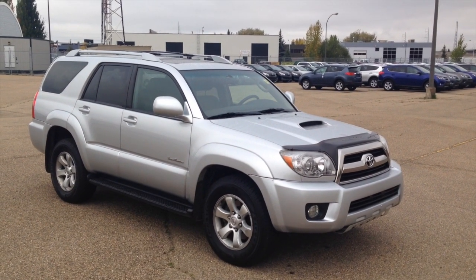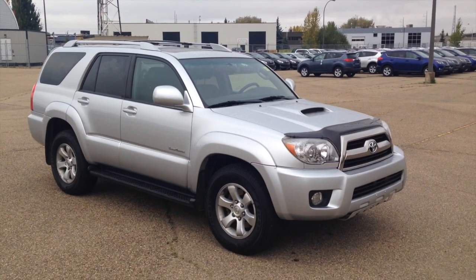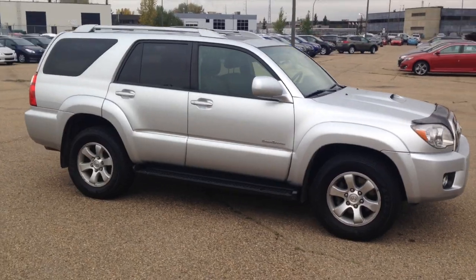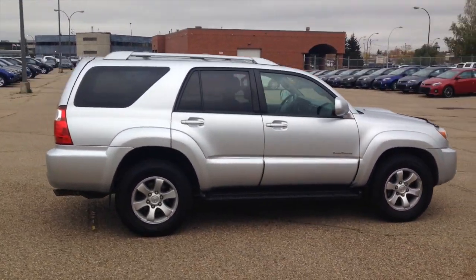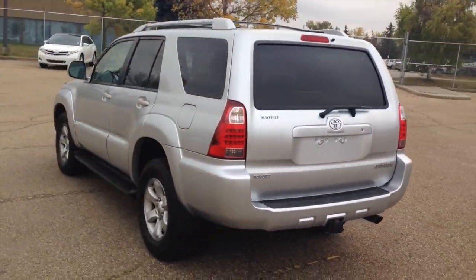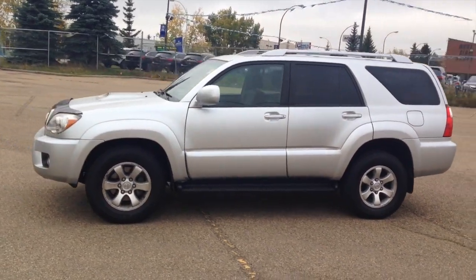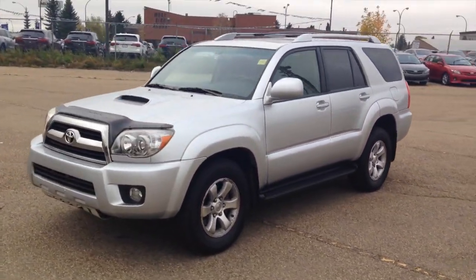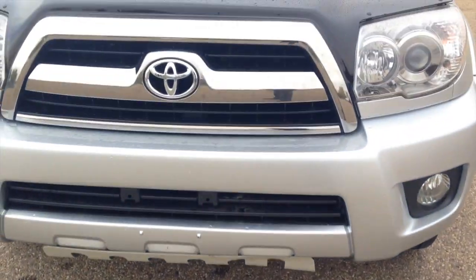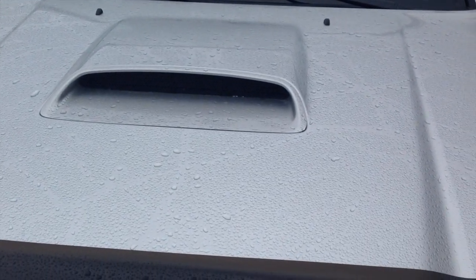And now just a quick walk-around on the 2008 Toyota 4Runner Sport Edition, Chris. You've got a skid plate, hood deflector, and even the hood scoop.